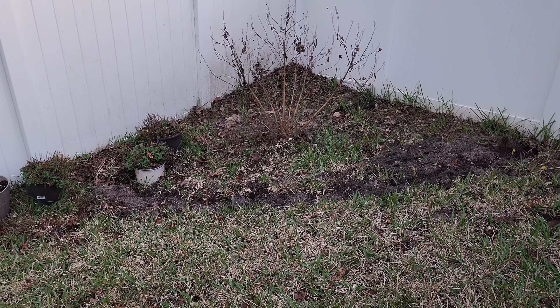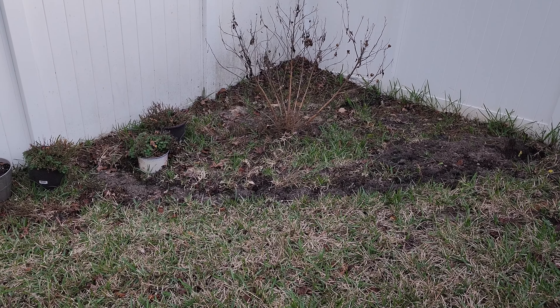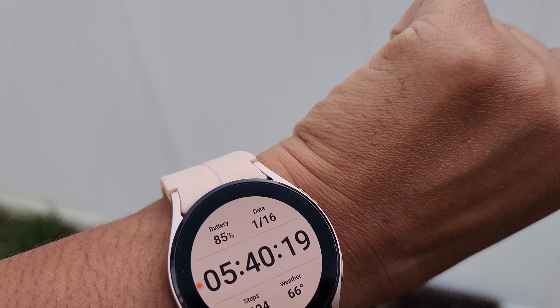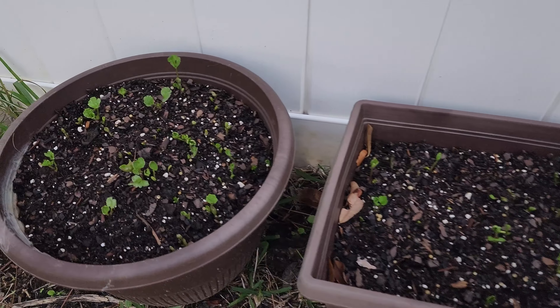In these containers I have more daffodils. I also have another container with some more ranunculus. You can see the slope — it slopes up the hill, so we'll just have to deal with it. I was not prepared for my soil washing away because of rain.